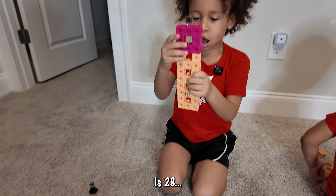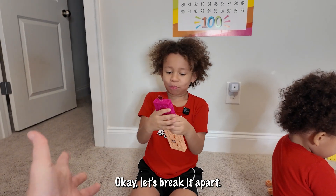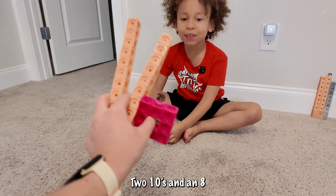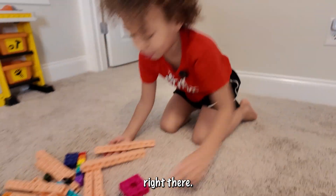It's 28 — eight and two 10s. Let's break it apart. Two 10s and an eight.